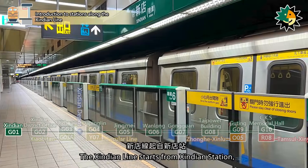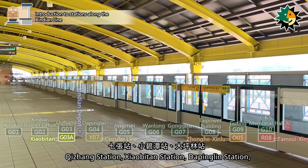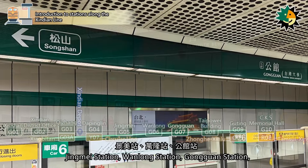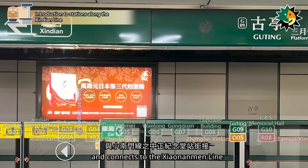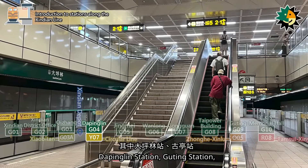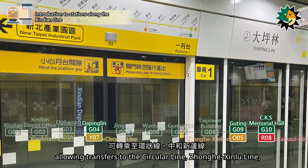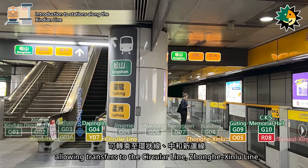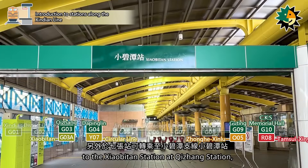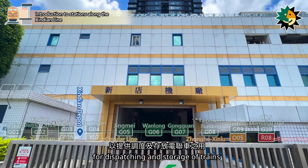The Xindian Line starts from Xindian Station, passing through Xindian District Office Station, Qizhong Station, Xiaobitan Station, Dapinglin Station, Jingmei Station, Wanlong Station, Gongguan Station, Tai Power Building Station, Gyuting Station, and connects to the Xiaonanmen Line at Chiang Kai-shek Memorial Hall Station. Dapinglin Station, Gyuting Station, and Chiang Kai-shek Memorial Hall Station are transfer stations, allowing transfers to the Circular Line, Zhanghi-Xinlu Line, and Tamsui-Sinni Line. Passengers can also transfer to the Xiaobitan branch line at Qizhong Station, and there is also the Xindian Depot near Xiaobitan Station for dispatching and storage of trains.